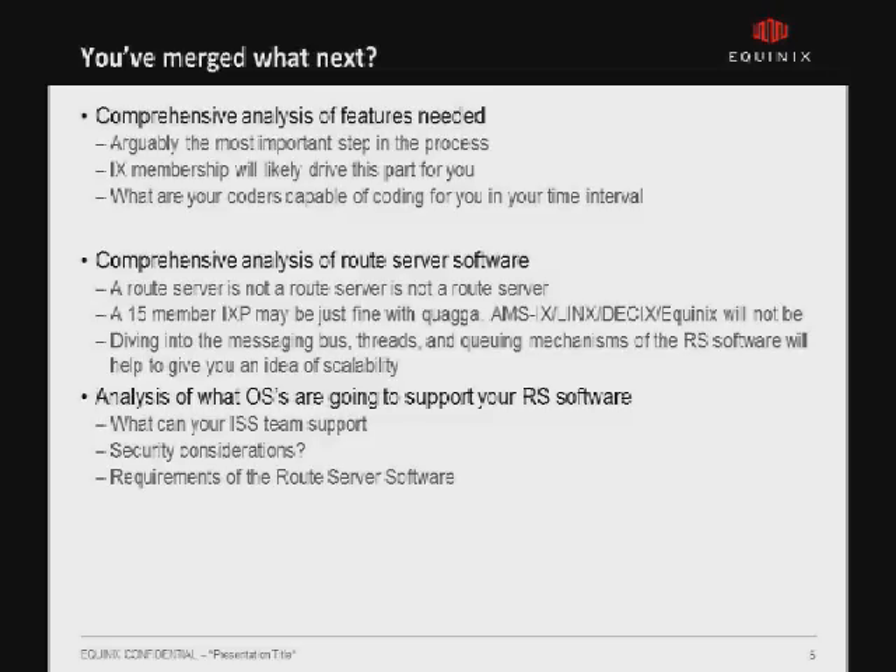On certain kernel versions, there are issues with MD5 and TTL security. So not only do you need to decide what operating systems you're going to run and what kernel versions, but that will have a direct effect on what route server software you can actually deploy.